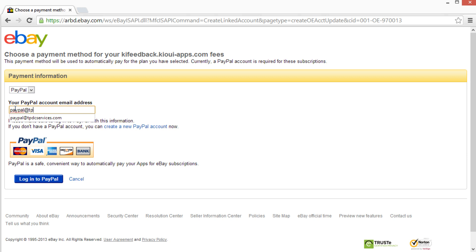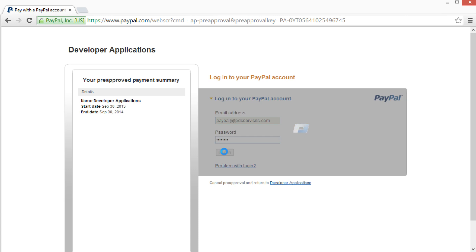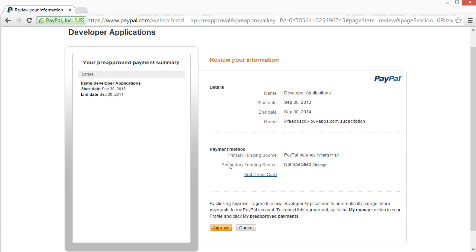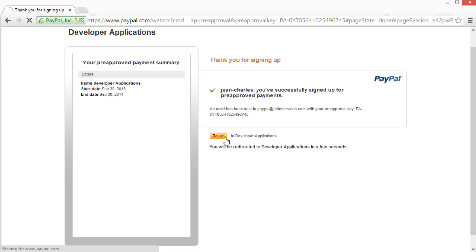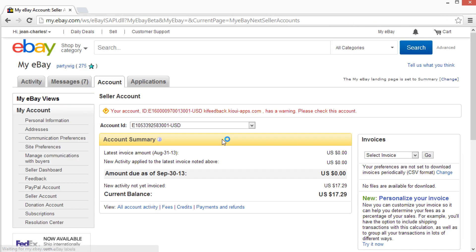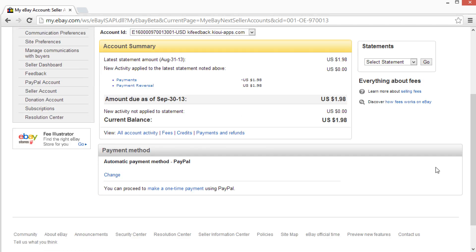The PayPal address is tpdcservices.com — this is our PayPal email address and it will ask you to log in. You log in, and once you do, it will ask you if you want to approve the payment. Of course you do for Key Feedback, and then it will say return to eBay. Now we have Key Feedback, which still has this warning because eBay can't process it yet, but it will eventually. We do not have to sign up for the plan again because now we are set up for automated payments.